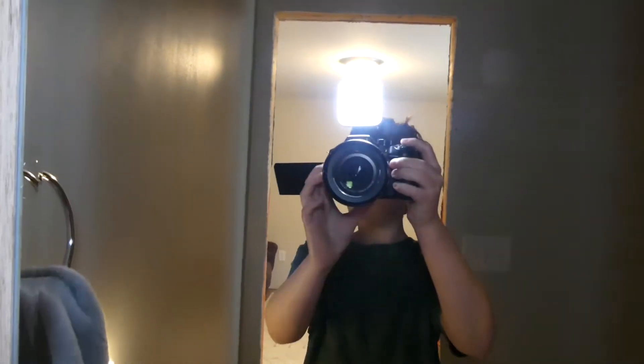Hey guys, welcome back to Builder Bros! Today we are doing our top 10 worst forts — not fort videos, just forts. We're going to show you 10 really bad forts that we've made that are terrible. Also, we have a light for the camera, so now we have an excuse to squint.